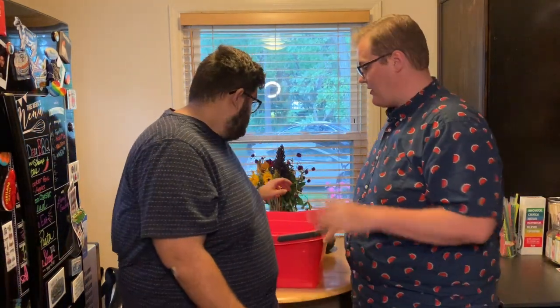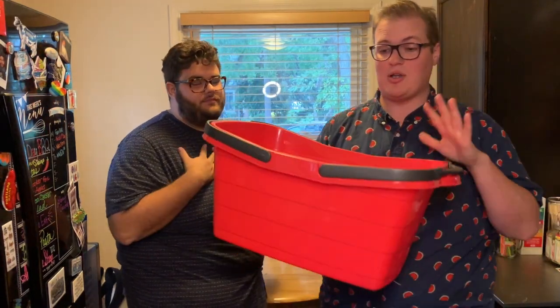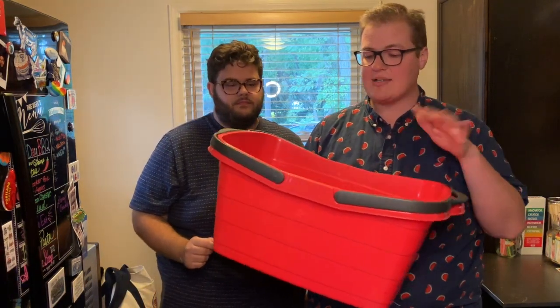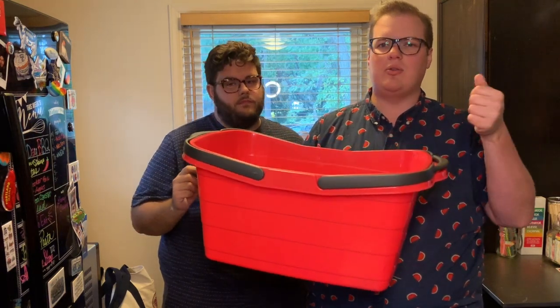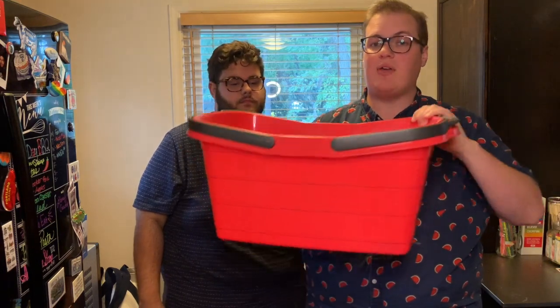That's it for Meijer. We stopped using plastic bags when we grocery shop and use reusable bags. We usually take this cart into Kroger when we do scan-and-go — we load it up, scan, pay, and leave. Meijer has a new scan-and-go situation with your phone, but it did not work for us today. We had to re-scan, but we're hopeful.